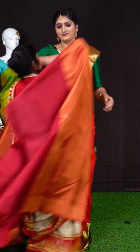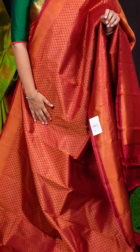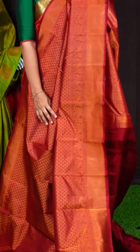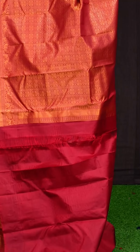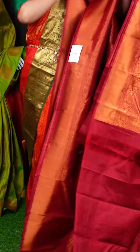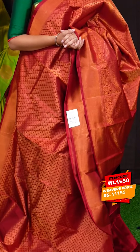Here we can see another pretty saree of maroon color. On the body, we can see all-over copper zari diamond cut design leafy designer motifs. The border has self copper zari plate with leafy peacock designer border. For the pallu, we got self copper zari diamond cut designer with leafy pallu. This saree has a maroon color self-weaving blouse with designer border. Item code is WL1650 and the saree weaver's price is Rs. 11,155.